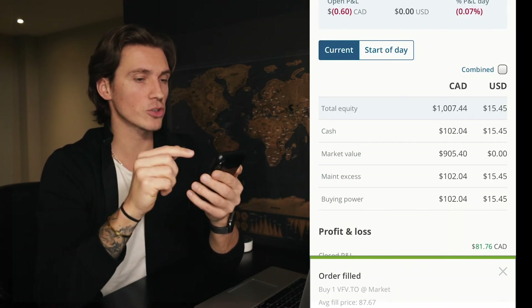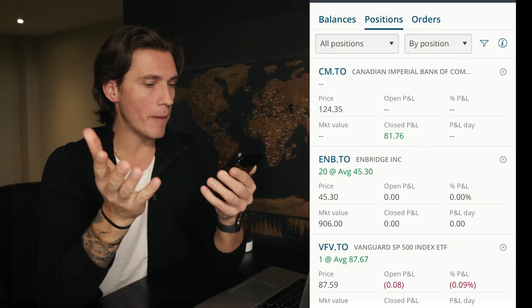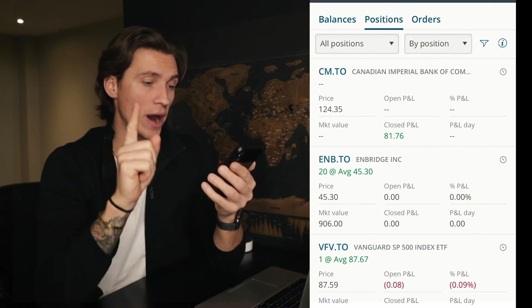Order filled. Head back to account, then positions — there I have one share of VFV.TO. Now that you know exactly how to buy stocks with Questrade, let me know in the comments below what was your first stock or ETF that you actually purchased. If you want a little bit more knowledge about the stock market, make sure to check out this video and I'll see you in the next one.